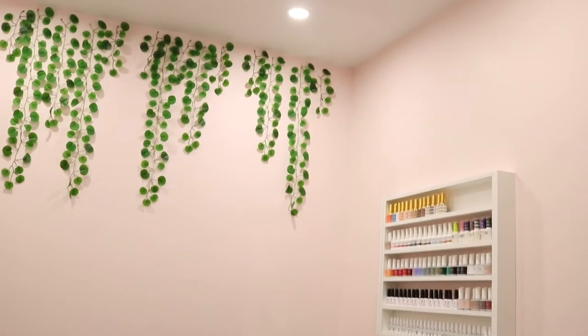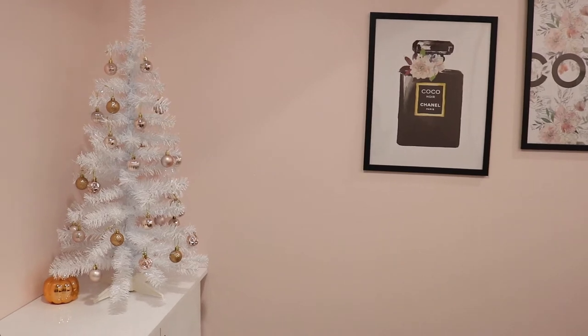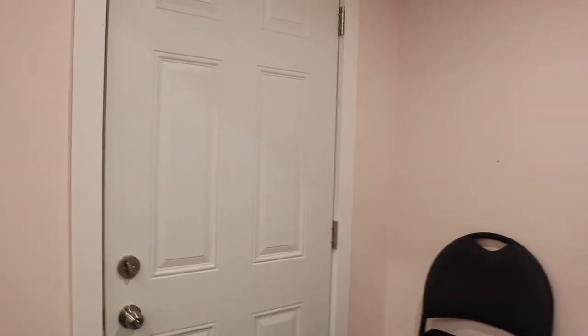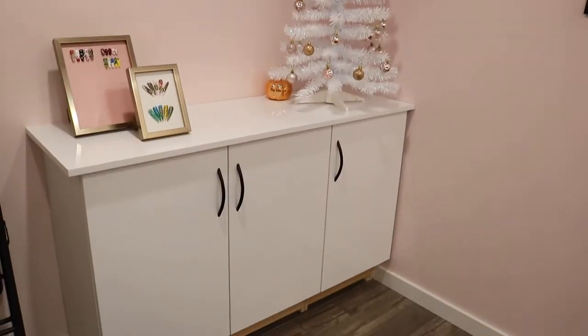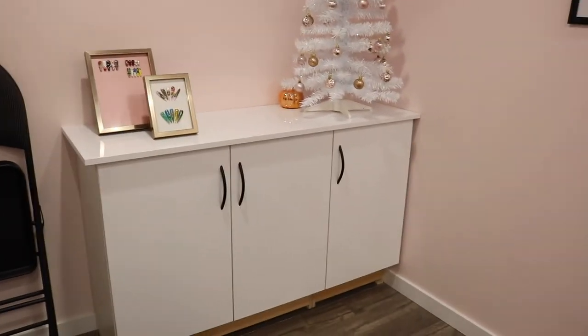So let's just get right into the tour. This is me standing right at the door of where my entrance is. We did take out a separate door as you might have seen in my renovation video. And as soon as you walk in, on your left there is this cabinet right here that my dad actually built for me, and I love it.